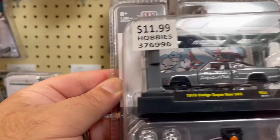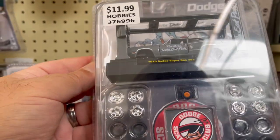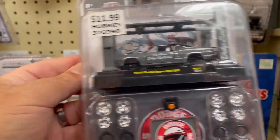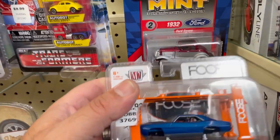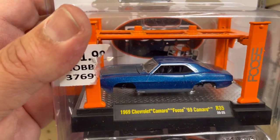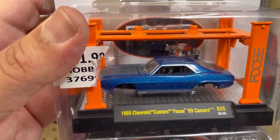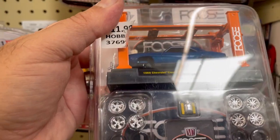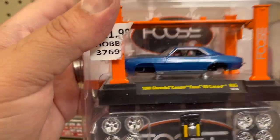You could customize the wheels — as you can see, you have different choices there. Pretty cool. Let's see what they have down here. This is the 1969 Chevrolet Camaro, pretty cool in blue. It also has some wheel choices there — very cool.